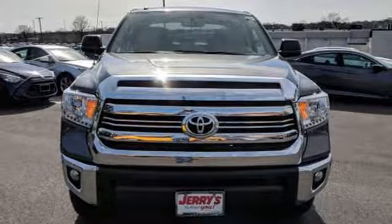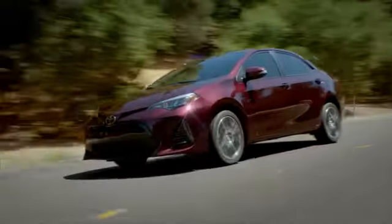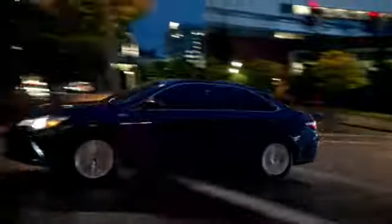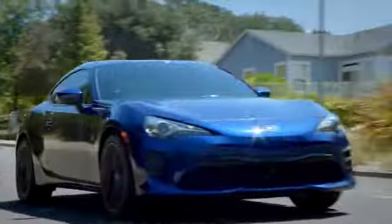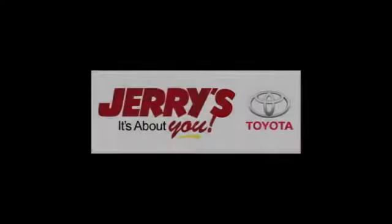If you've been waiting for the perfect time for a test drive, the time is now. Experience it today. Call, click, or stop into Jerry's Toyota today. We're located just a half mile north of Baltimore Beltway Exit 32B, just a block from the corner of Bel Air Road and Rossville Boulevard.